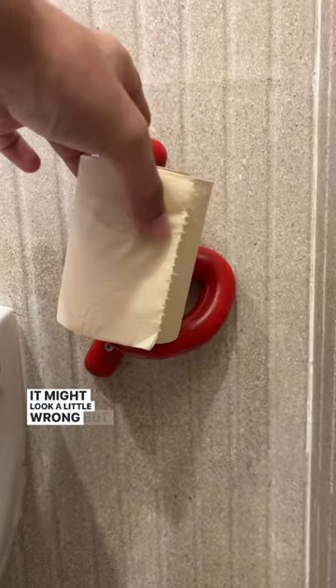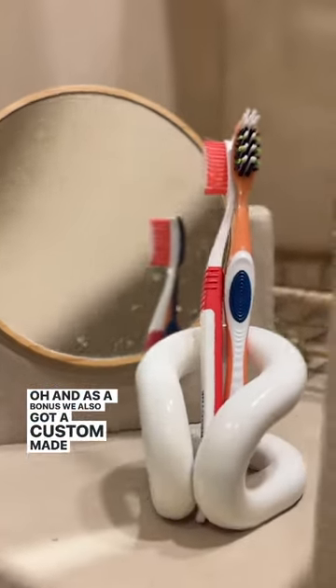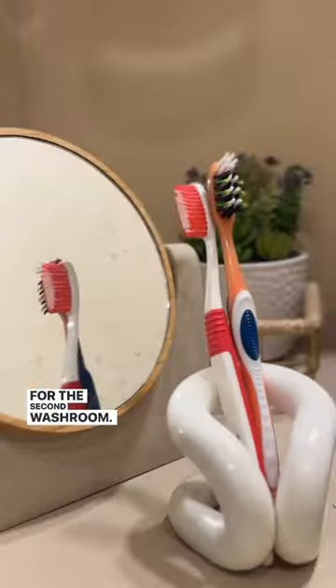It might look a little wrong, but it totally fits the vibe. And as a bonus, we also got a custom made toothbrush holder for the second washroom.